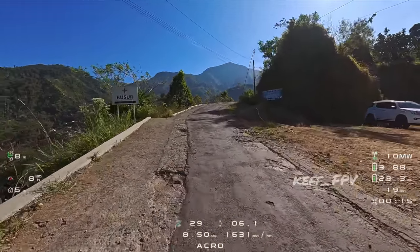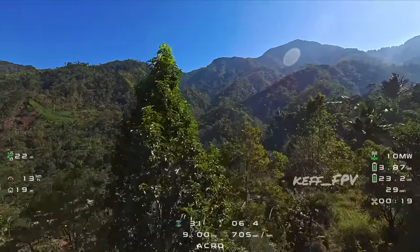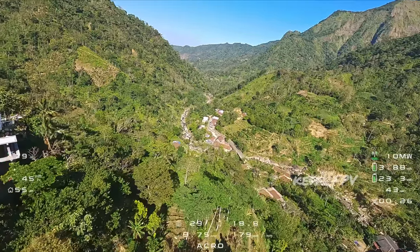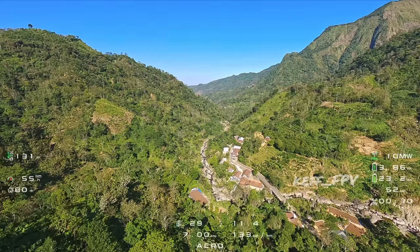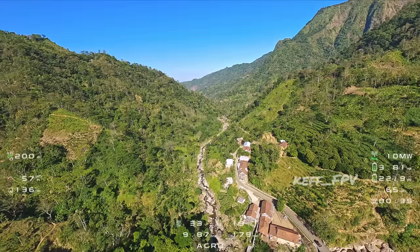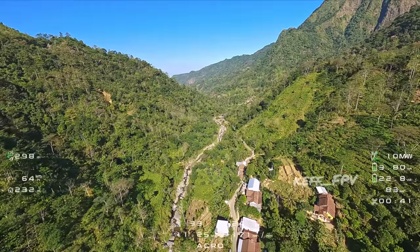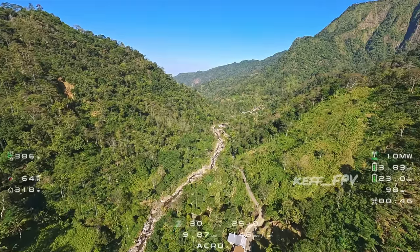Ini sebenarnya adalah kali kedua saya kesini. Karena sebelumnya kemarin itu saya kesini sendirian naik motor. Namun di saat saya persiapan untuk menyiapkan drone, ternyata GoPro saya ketinggalan di rumah. Dan itu sangat membuat saya kesal. Akhirnya yaudah, gak usah saya pusingkan lagi. Hari ini saya kembali mengulang lagi, remedial.